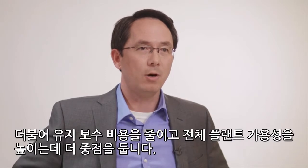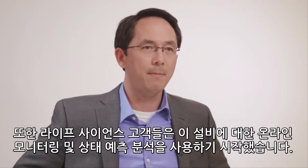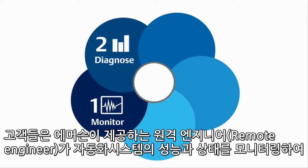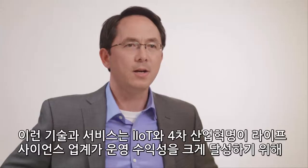Given the greater focus on reducing maintenance costs and increasing overall plant availability, our life sciences customers are starting to deploy online monitoring and predictive health analysis for this equipment. Most of our customers have also deployed system health monitoring, where Emerson provides remote engineers to monitor automation system performance and health.